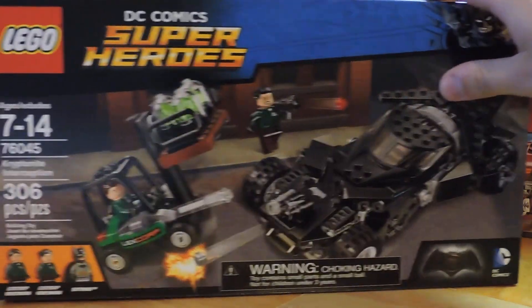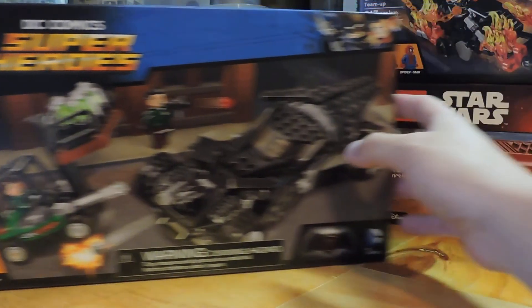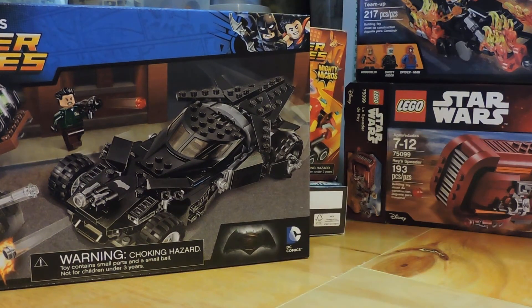Then we got another Kryptonite Interception — I bought that for Matthew's birthday last year at full price, but now we're never paying retail. This was also I think $13, and in Canada it's a $40 set, so we got a great deal there. That one also isn't open because we already have it.